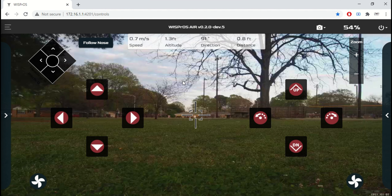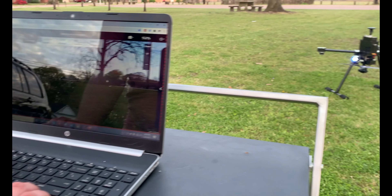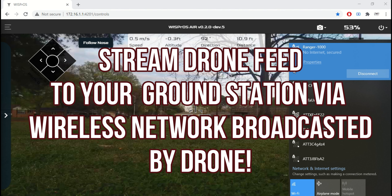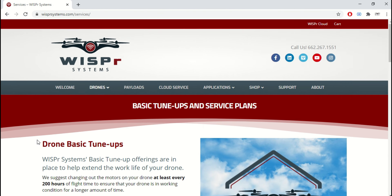Our easy-to-use flight software allows you to operate your payload and drone from the same source with ease. If you want to fly with your laptop, tablet, cell phone, or gamer hand controller, we have you handled. Stream your drone controls and video feed to your ground station through the wireless network broadcasted by the drone.